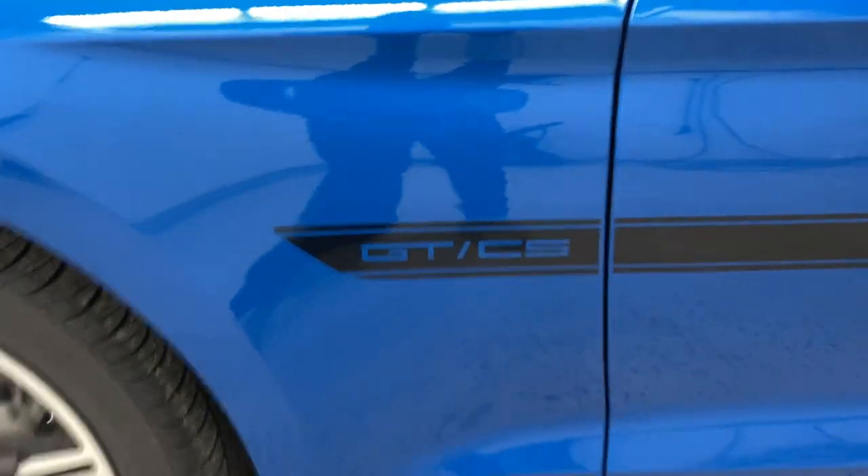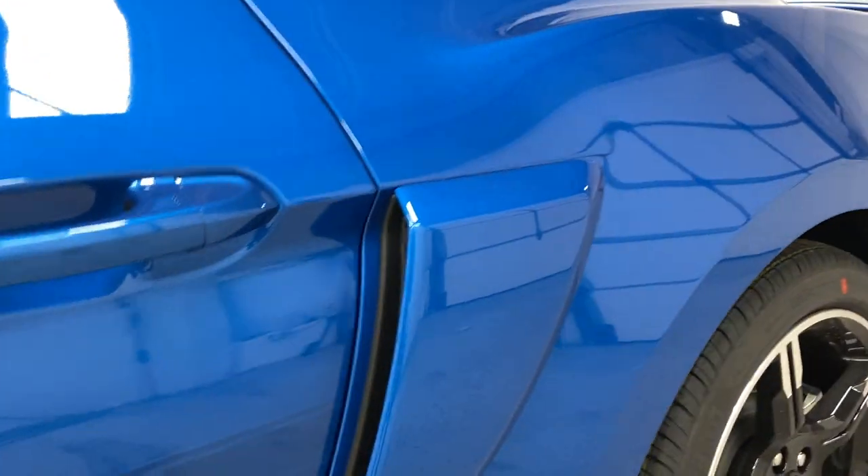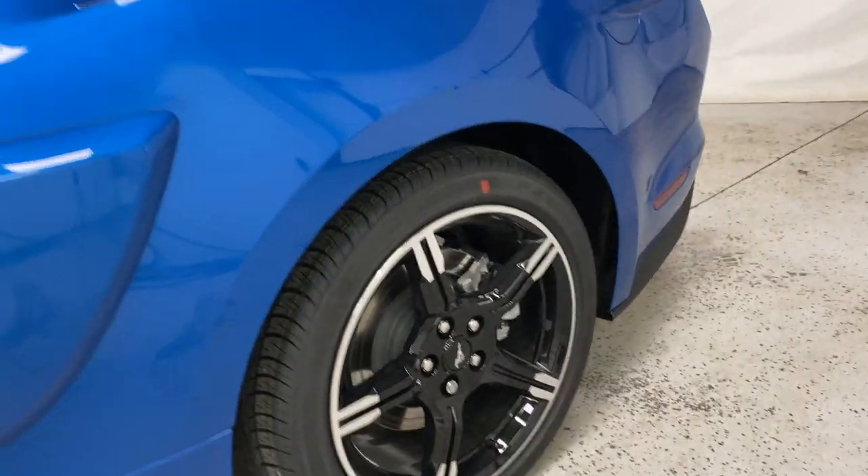We have the nice GT/CS badging on the side. You get this rear vent, of course, and you get these different California Special themed wheels.